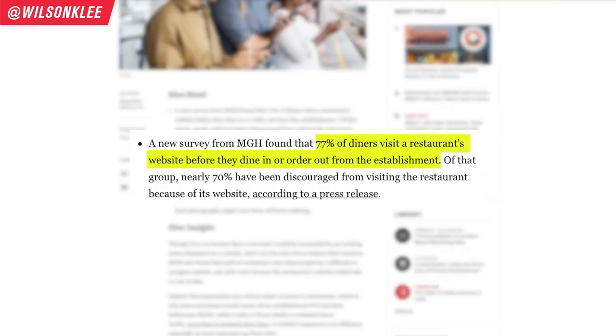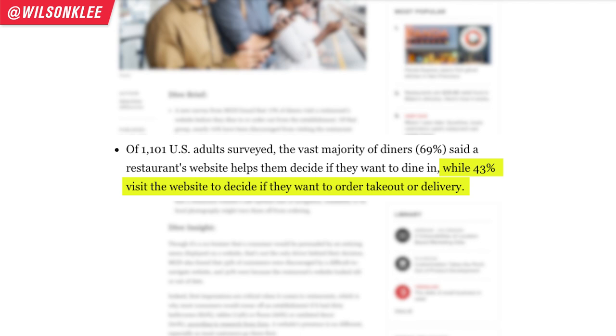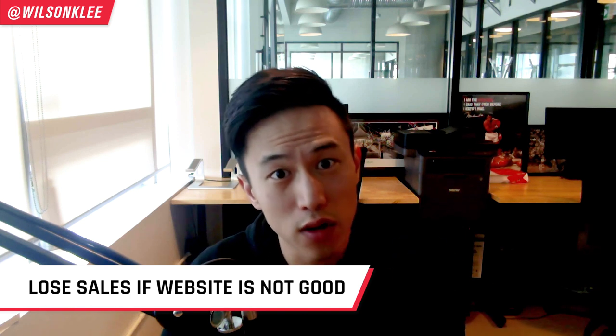That's why the third option is to build it out yourself. In today's world, building your website is actually quite easy, and that's the reason I'm shooting this video — to show you how I'm building my own website in less than 20 minutes using website builders like Wix.com. More than 77% of people who decide to go out and eat check out your website first. More than 43% of people ordering takeout and delivery also check your website. If it's not optimized or doesn't have the right user experience, you are going to be losing sales.